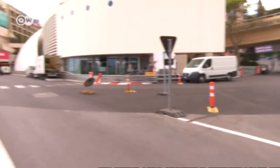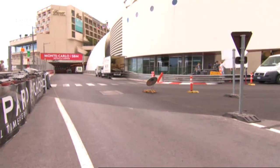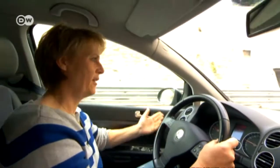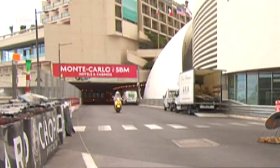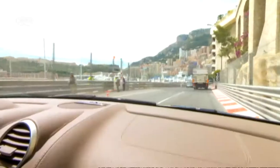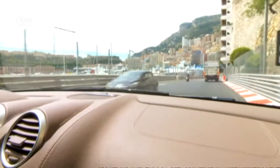After the hairpin turns around the Fairmont Hotel, there's a straight stretch through the tunnel. But of course that doesn't mean you can drive fast here — you have to obey the traffic laws. Legendary Paris-Dakar rally winner Jutta Kleinschmidt is always happy to get back into the light at the end of the tunnel, where there's a view of Monaco's yacht harbor, Port Hercule.